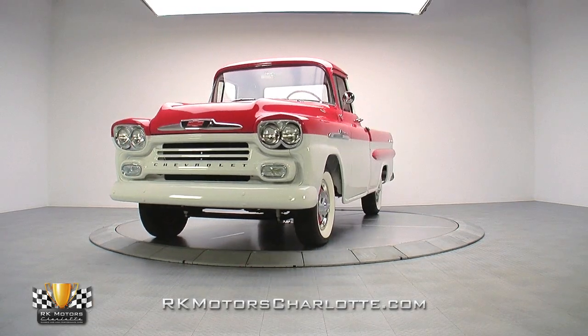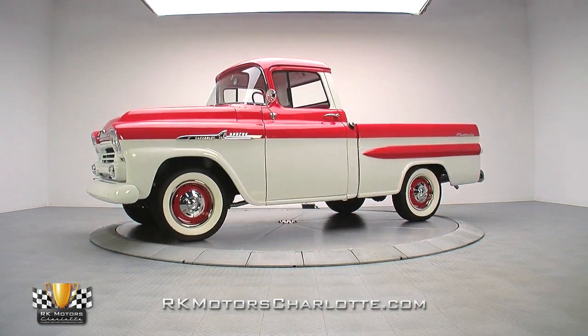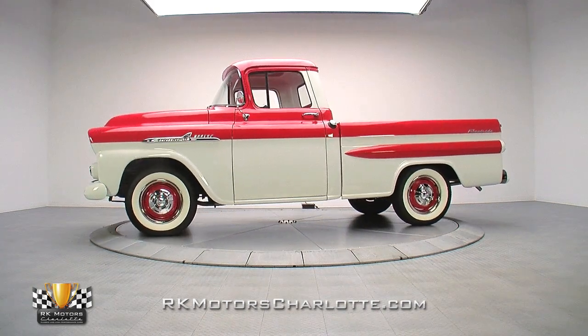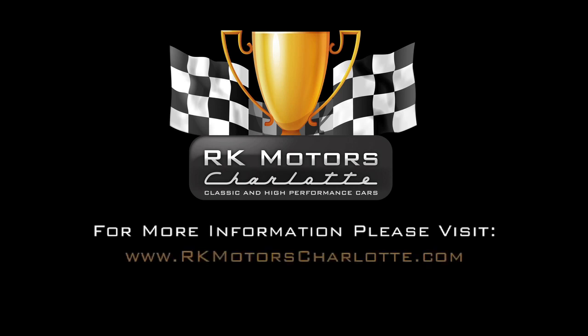If you're looking for a unique classic that mixes a fresh restoration with unmatched style and unparalleled fun, this Chevy deserves your full attention. For more information on this Apache, call, click, or visit RKMotorsCharlotte.com.